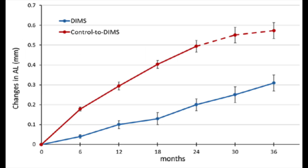Looking at axial length, the blue line again shows the kids in DIMS technology, and in year three it progresses on the same trend as the first two years. The red line up to 24 months shows kids wearing a standard lens, and then at 24 months they were switched to the DIMS technology. Again, there appeared to be a reduction in the increased growth of the eyeball.